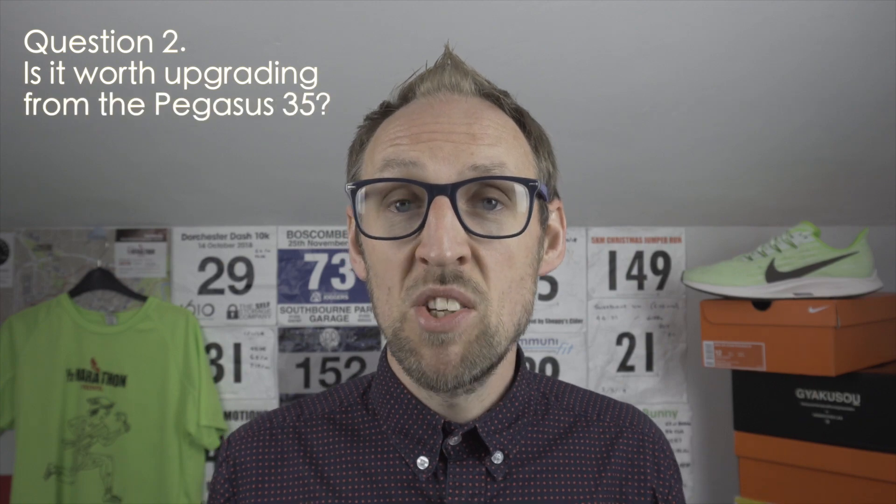Question number two: is it worth upgrading to the Pegasus 36 from the Pegasus 35? There are three things to take into account here. There are three upgrades: the change in the tongue, the breathability, and the weight. They're all advantages, they're all improvements, they're all upgrades.